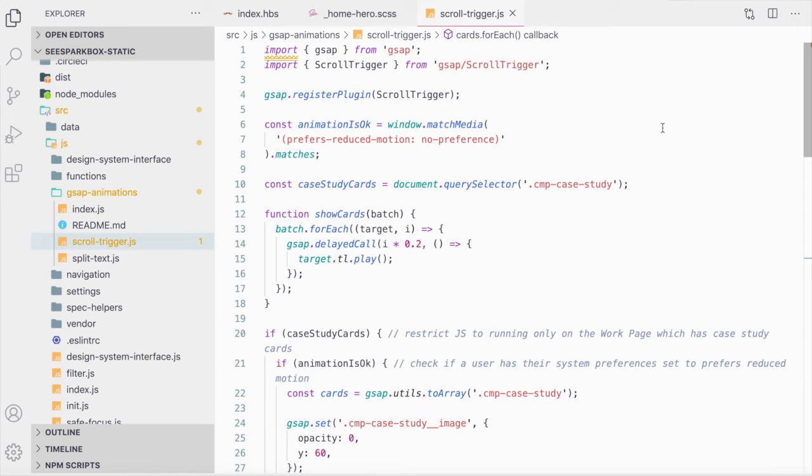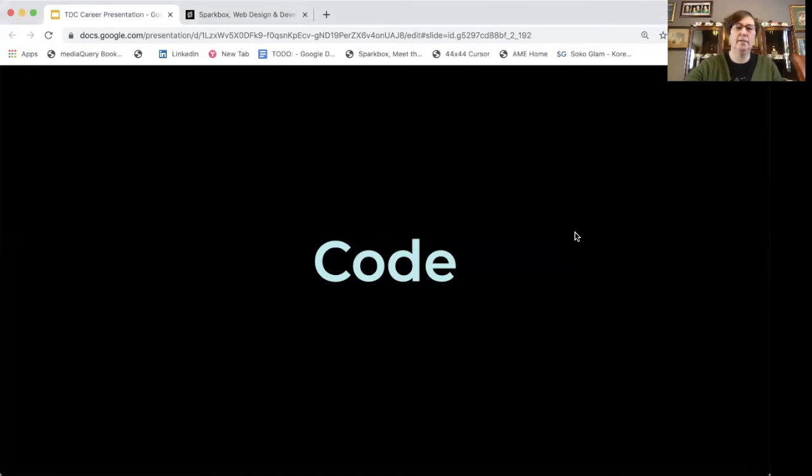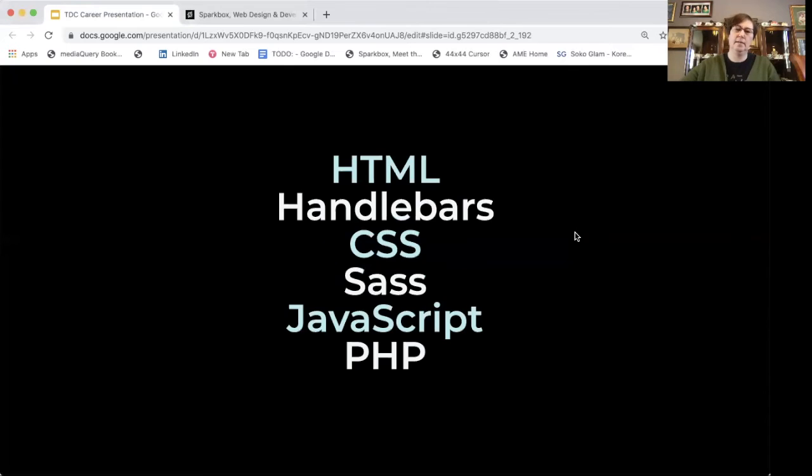As I mentioned, I write as a front-end designer and front-end developer. I write primarily in HTML, Handlebars, CSS, SASS, JavaScript, and PHP. I do have experience in a few other languages, but these are the ones that I use the most.